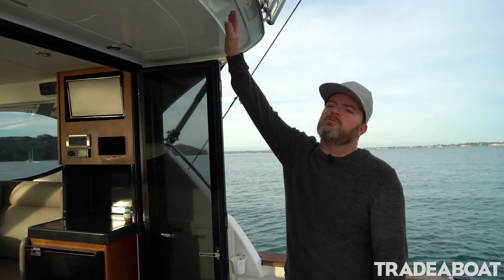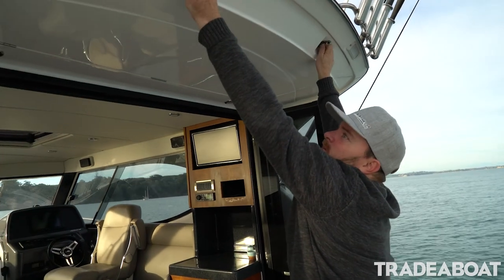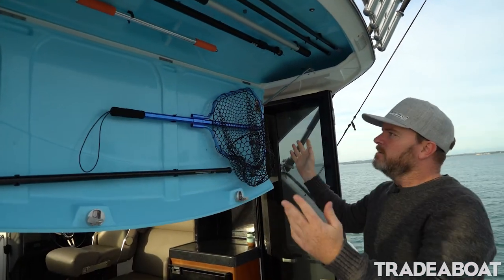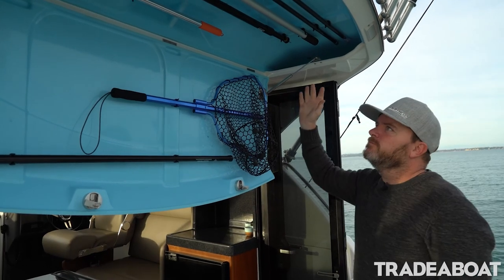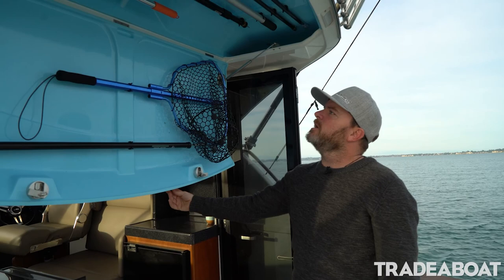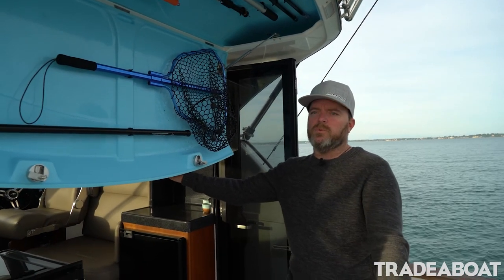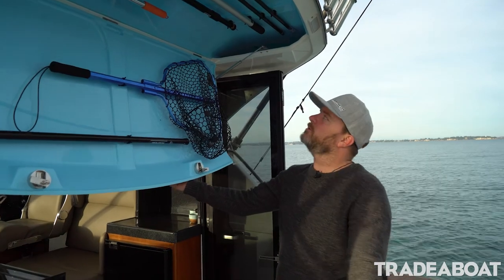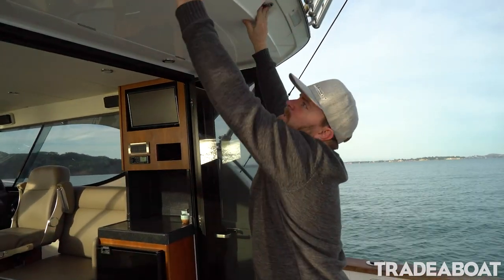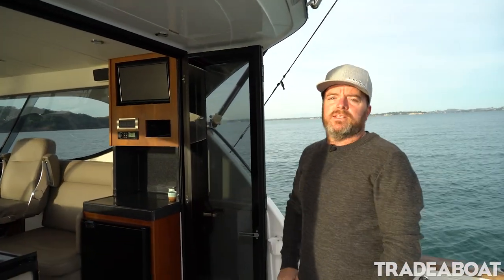There's another cool feature here — we've got heaps of headroom throughout the boat but we've still got heaps of space for hatches like this one, which folds down. You've got your net, gaff, awning poles, all that sort of stuff up in there. It's easy, it's out of the way, nice and tidy — everything has its place, there's no clutter. You don't have to pull bags out of the way to get to your boat hook when you're coming up to the jetty or mooring. It latches up easily, nice and tidy, and everything's out of the way.